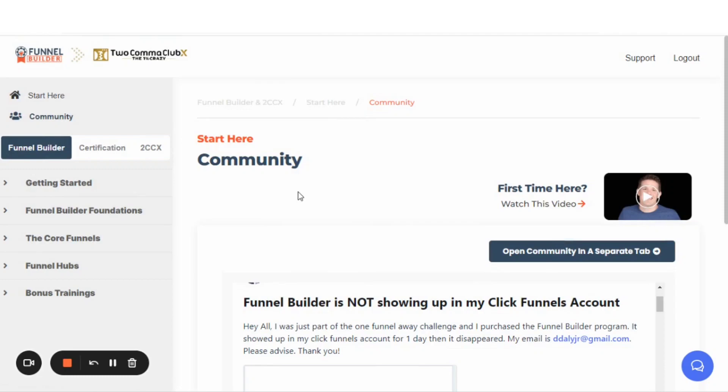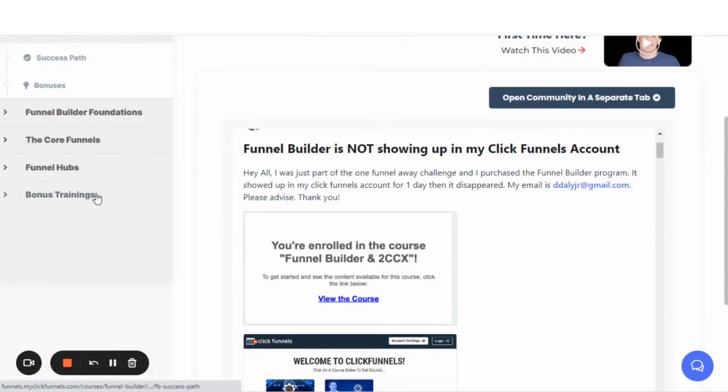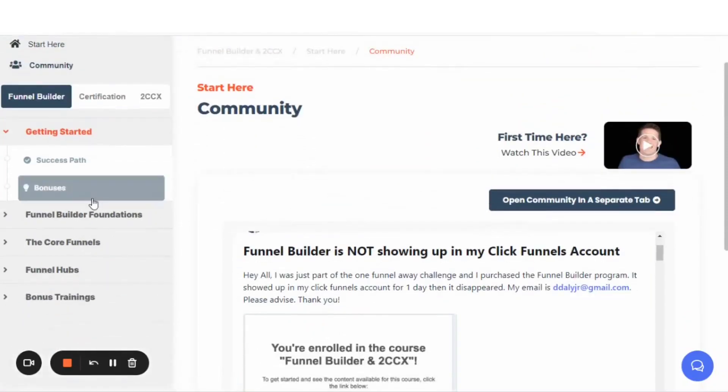Not just that, but it creates an additional area for you to create collaborations, network, and meet other people. This right here is going to be a gold mine for generating clients in the funnel builder community. This is a genius area that I believe is built in — and this was not in 1.0. Now let's go ahead and take a tour of the training inside of the Funnel Builder Secrets.